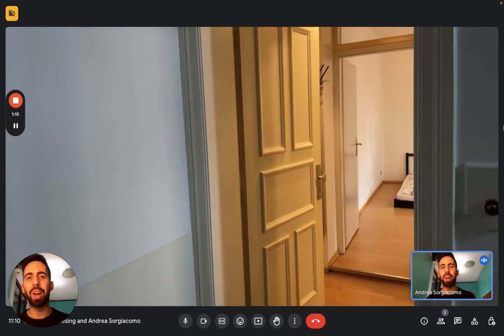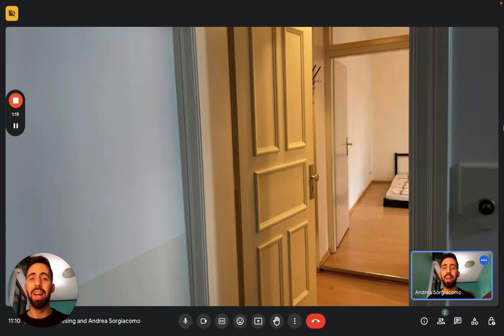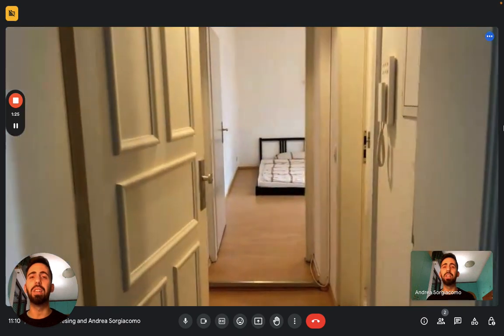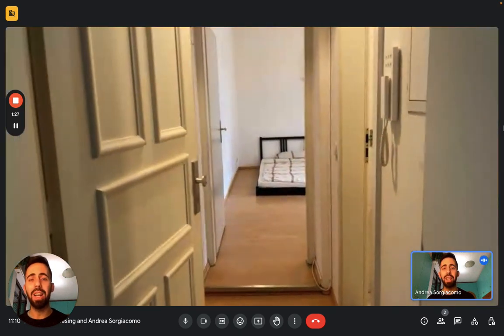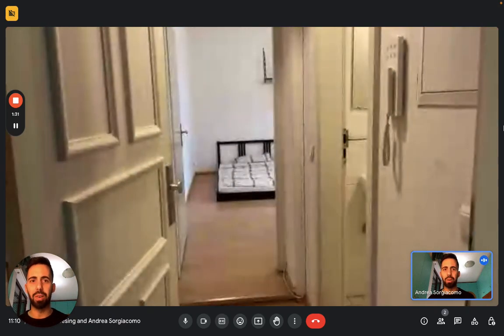Hi everybody, André here from Spotthome. Today we are in Berlin. We're here with the landlord to show you this studio apartment. We're on the first floor of this building and we are in a very nice area of Berlin. Just top of the center is the Bergmann-Keith neighborhood and you're also just a two to three minute walk away from the subway, so it's very easy to get around.